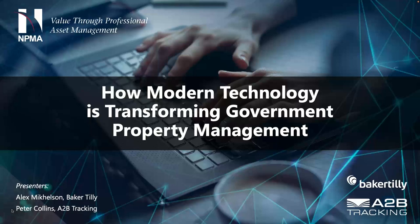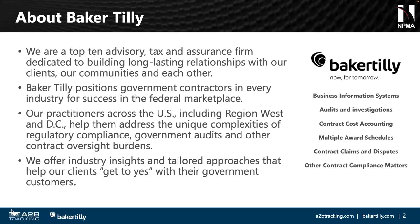With that said, I'd like to welcome in Alex Michelson of Baker Tilly and Peter Collins of A2B Tracking to present on how modern technology is transforming government property management. Gentlemen, welcome in. Thank you for doing this presentation — I'll turn it over to you.